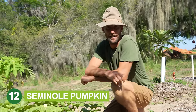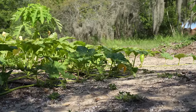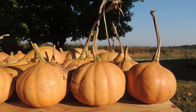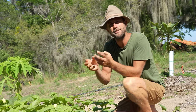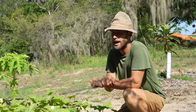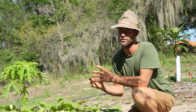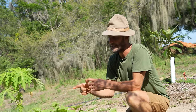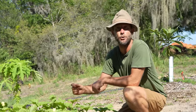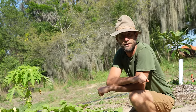Seminole pumpkin is a heat-tolerant pumpkin. Here in Florida, the winter squashes from up north are hard to grow because of the heat. This one has been growing here for hundreds of years and produces beautiful pumpkins ranging from one or two pounds to a handful of pounds. They're similar to butternut squash in flavor with a bright orange interior. I once got about 70 pumpkins from just two plants. What's amazing is they can store for a year even outside of air conditioning — I've had them stored in my tiny house at 90 degrees for over six months.